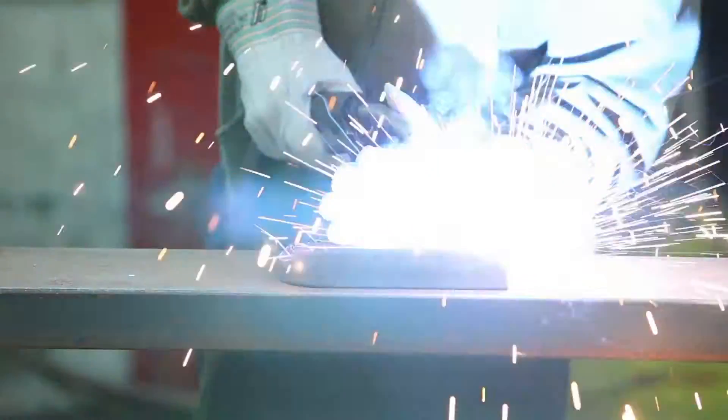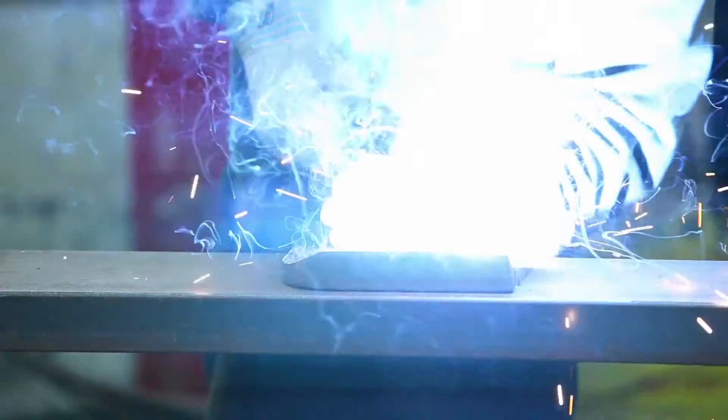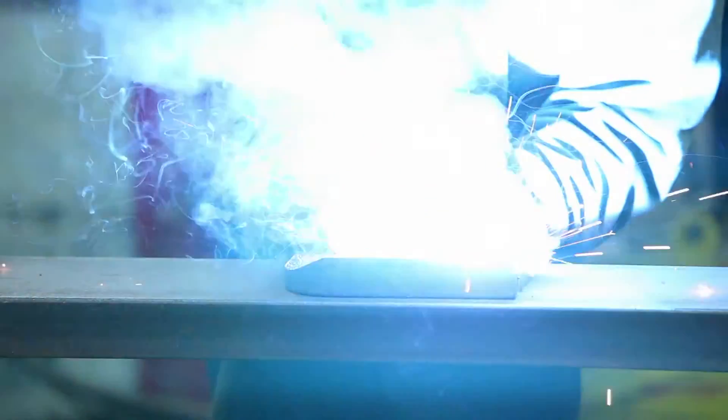The instructors there were also really helpful as far as giving personal experience and all the jobs they've had over the years. I graduated from Daddy Stevens with an associate's degree in welding and metal fabrication technology.